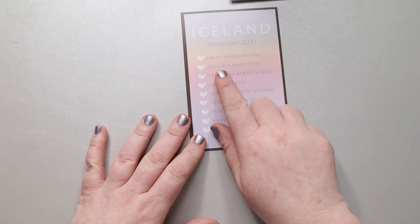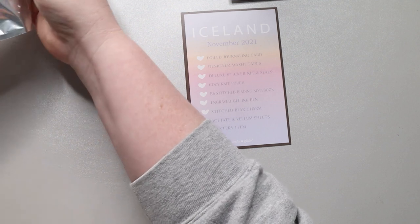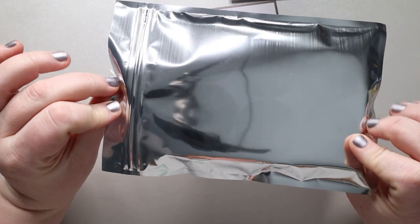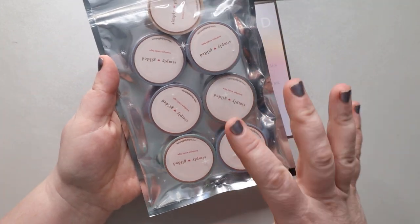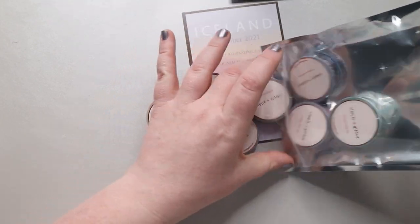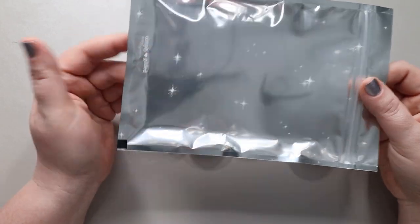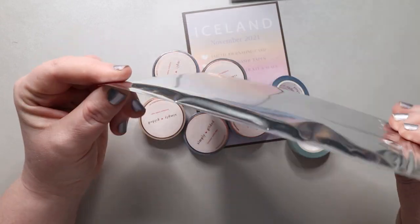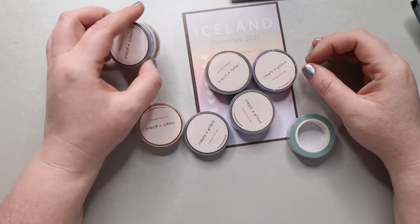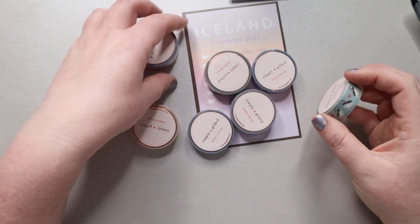Next we have our designer washi tapes. Some of the items are packaged together in a little ziplock-type bag that has a design matching the box itself. This month we have little stars on the bag. I do love reusing these little bags — they work great for toiletries on a trip, toothbrushes, pens you want to keep in your purse, or sticky notes to keep them from going all over your desk.